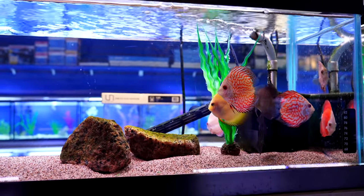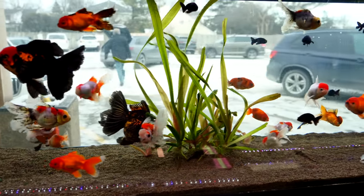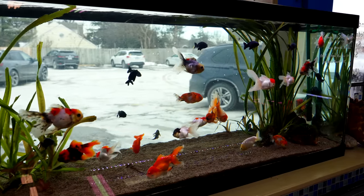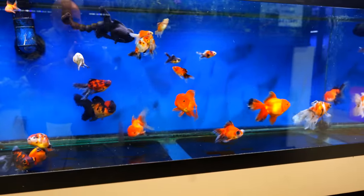Again, this was Fish Planet. Their information is down in the description below. If you're in the Chicagoland area, I highly recommend — it is definitely worth the trip. Really appreciate you being here, and we will see you in the next one. If you want more information on some of the fish we featured in this video, check out the description below.